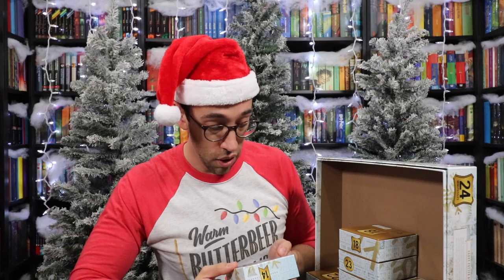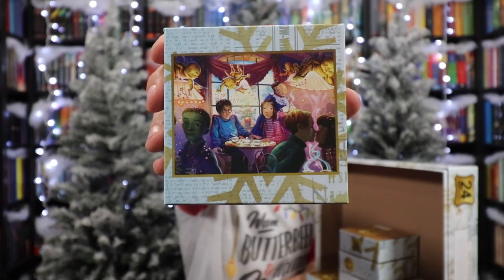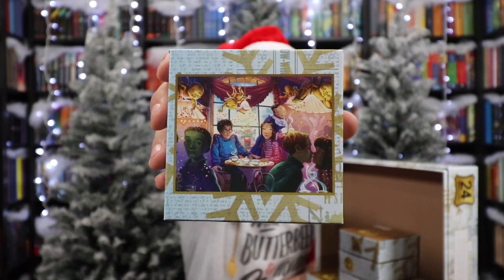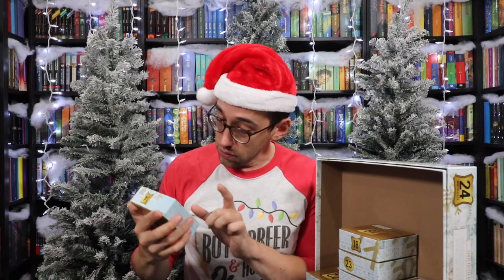Number fourteen: Valentine's Day — Harry Potter and Cho on their date looking very uncomfortable. I think that's Dean, so Ginny would be over here. I'm pretty sure they were there too.